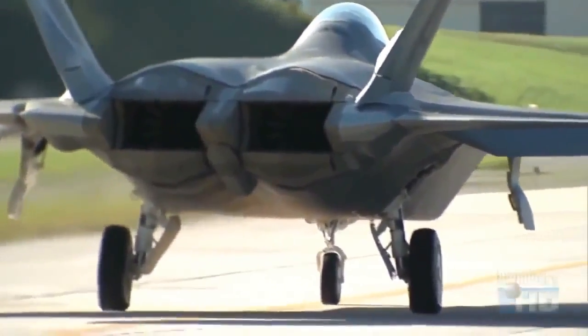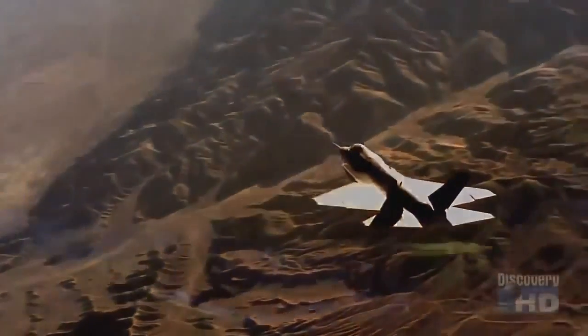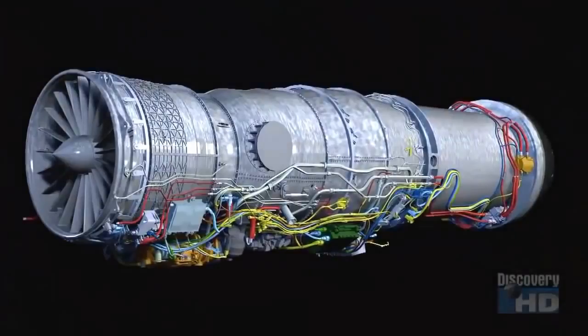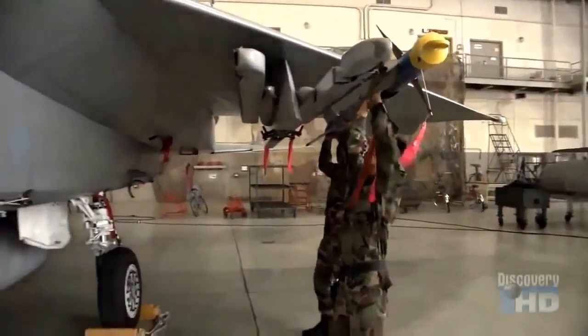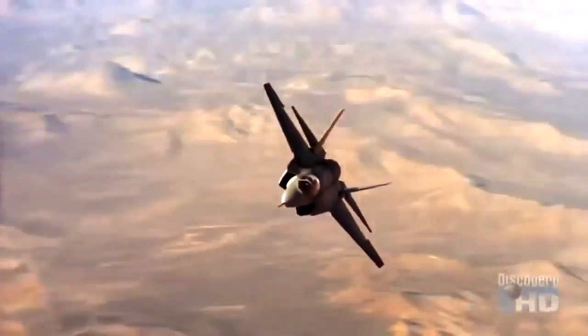Unlike the twin-engine F-22 Raptor, the F-35 Joint Strike Fighter was designed around a single engine to keep down not only costs but weight — a lighter plane can carry more weapons. One of the keys of the Joint Strike Fighter's mission is the ability to handle a large amount of ordnance and bring it to an enemy's site, and that all works better with a single engine.